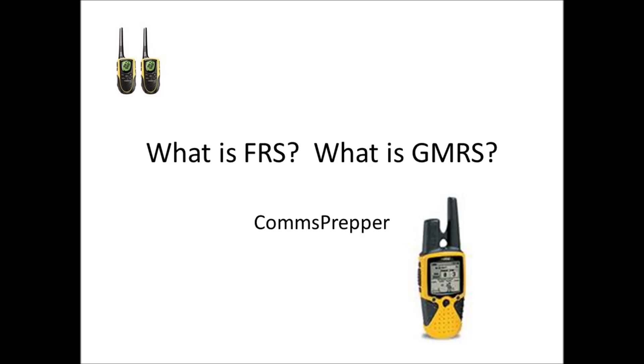Hello YouTube and Preppers, this is the Comms Prepper with a video today about FRS and GMRS radios.